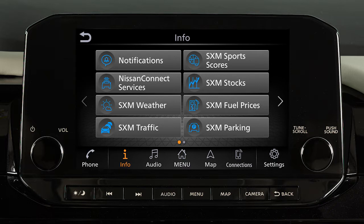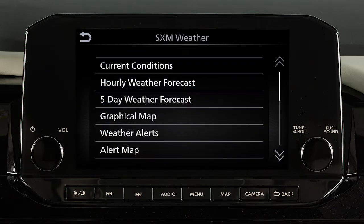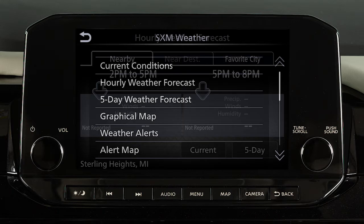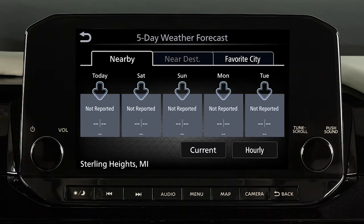When you subscribe to SiriusXM Travel Link, you will receive the following services. SXM Weather gives you access to national and local weather information, including temperature, humidity, wind speed, a 5-day forecast, and weather maps.